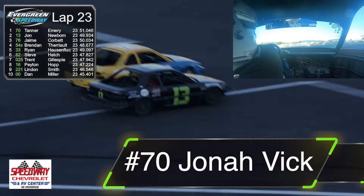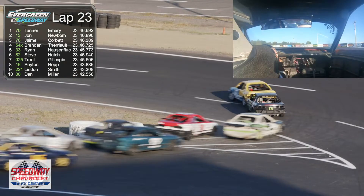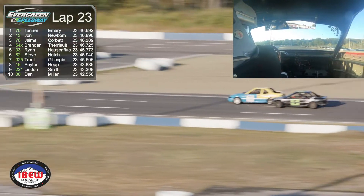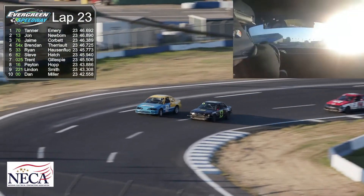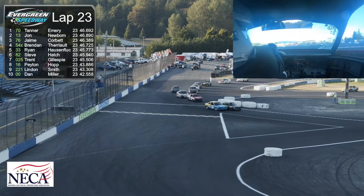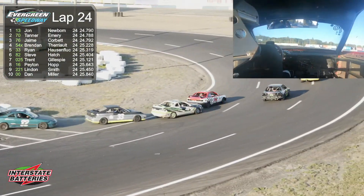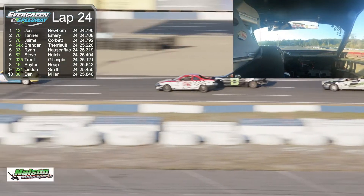We see Jonah Vick in the number 70 getting lit back up alongside John Newbaum on the outside. Jonah really hung tough going into turn number one, putting that 70 car out front. Newbaum takes a peek down on the inside to see if he can make it stick — sliding up just a little bit, using the door. Eight tires are better than four, as they say. Props to Jonah for hanging tough and props to Newbaum for giving it a try.